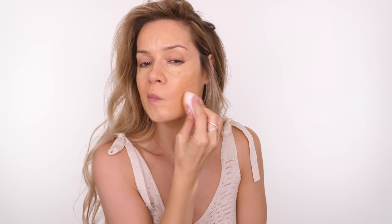The concealer claims to be medium to full coverage, but I would definitely say it's more full coverage than medium. It has an ingredient called glucan biopolymer, which lifts and smooths the under-eye area. The foundation is nice and lightweight with medium coverage, so you can still see skin through it.